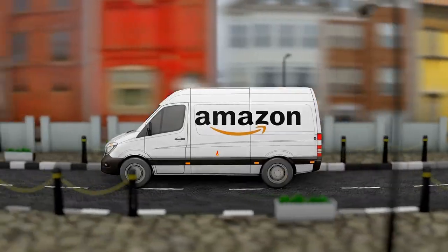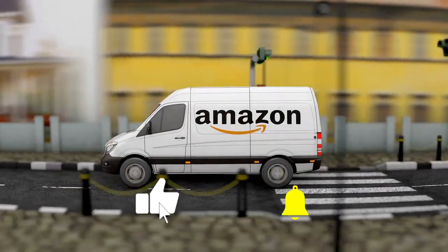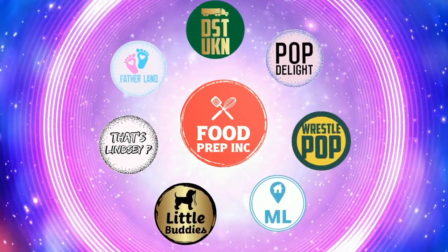To sum it up: thumbs down, thumbs down. If you buy it from Amazon, use our Amazon link — we get a small commission which helps us continue to review things. That's the video — check out our other channel Food Prep Inc, and don't forget to like and subscribe.